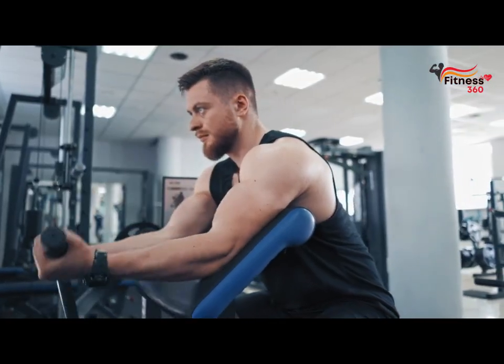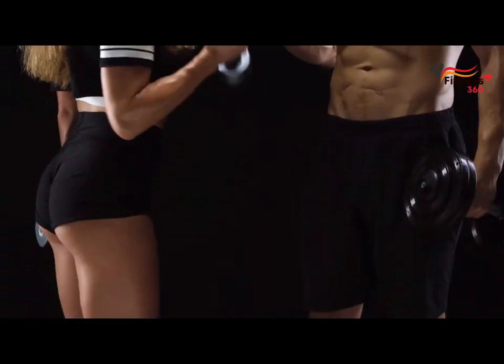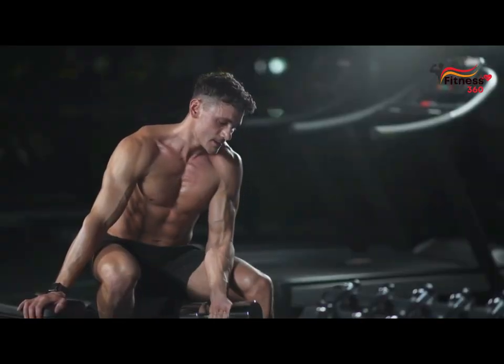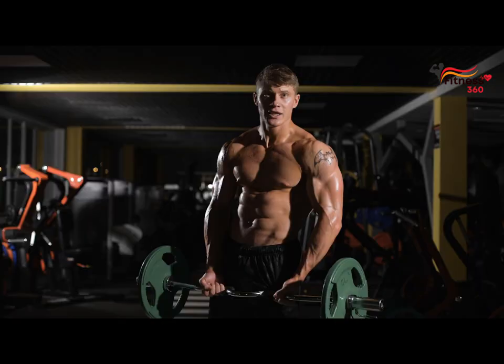The biceps curl has a huge number of variations — it is possible that this exercise has the largest number of variations. Therefore, I will not list them all, but will focus only on a few.